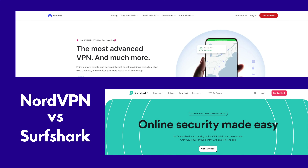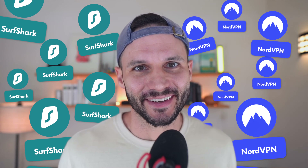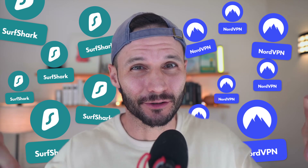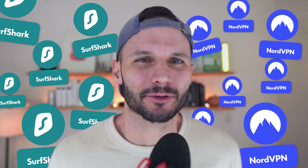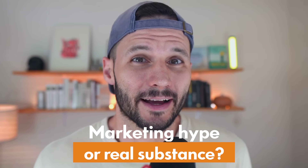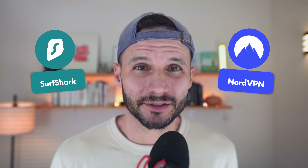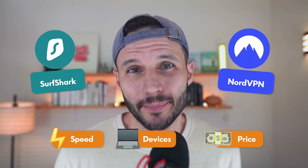NordVPN or Surfshark VPN. You're watching this video, you've heard of both of these VPNs because let's face it, they're kind of everywhere. Their marketing budgets are big and often they're in your face, especially here on YouTube. So if you're a bit of a VPN skeptic like I am, I can't blame you for wondering whether one or both of these VPNs are just marketing hype or if there's actually substance to the product. I tested them and I can now tell you which one offers better speeds, more devices, and the best bang for your buck.